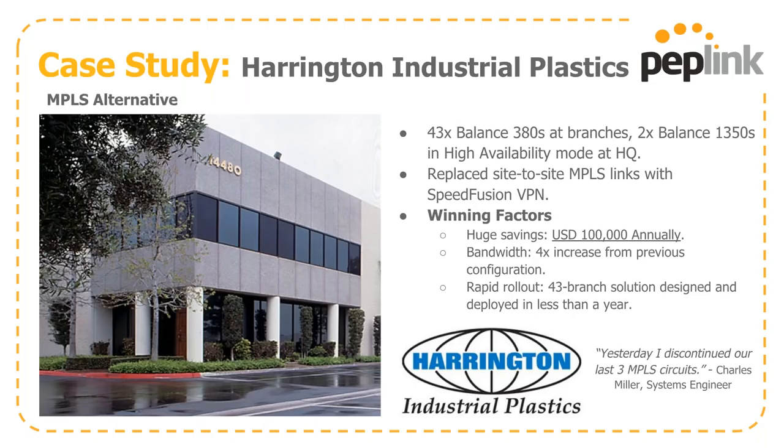Errington Industrial Plastics takes advantage of this with 43-branch Balance 380s and a pair of 1350s in high availability at headquarters. We replaced the more expensive MPLS links with our SpeedFusion solution, saving them about $100,000 annually and increasing their bandwidth by a factor of four. And we got this 43-branch solution designed and deployed in less than a year, emphasizing how easy it is to get things up and running once the equipment is in place.